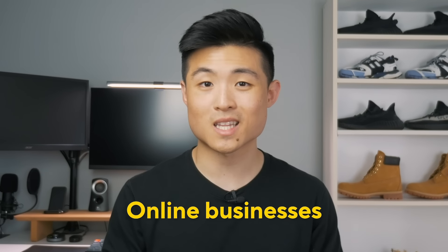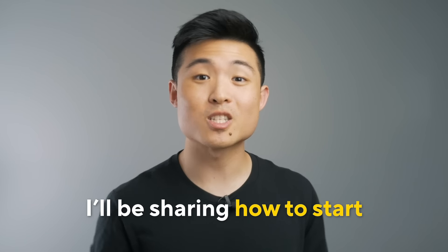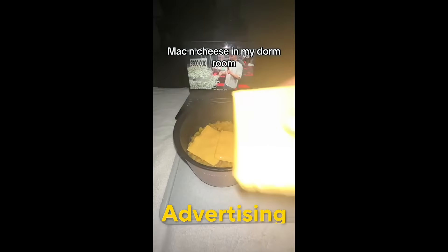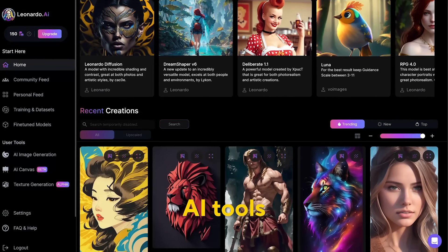Over the past few years, I've created several online businesses that generated multiple six figures in profit each. Today, I'll be sharing how to start a profitable online business from scratch — from choosing a product, to branding, to advertising. To put it to the test, I'll be creating a brand new business alongside you, step by step, and I'll even share some AI tools to make things easier.